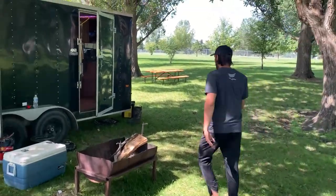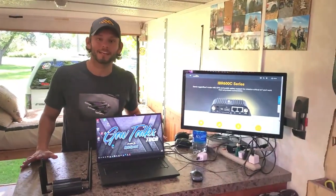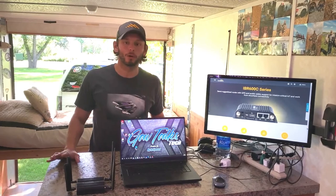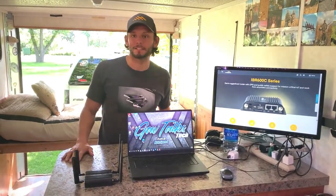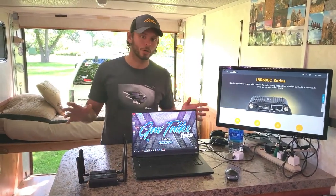Hey guys, welcome back to Gav Talks Tech. We are in my infamous tiny home — it's a cargo trailer that I converted into a camper. We're in the middle of nowhere, North Dakota. I'd tell you where, but then I'd be giving up my hunting spots. Please excuse the burly beard — this is day five of camping and chasing around Canadian geese during North Dakota's early goose season, but we're also working today.